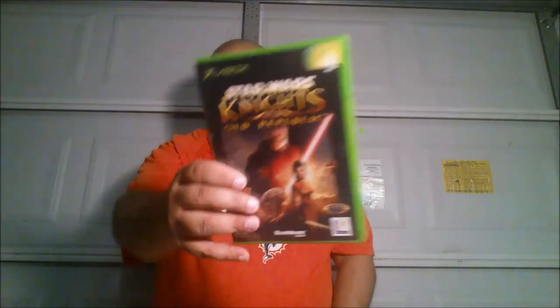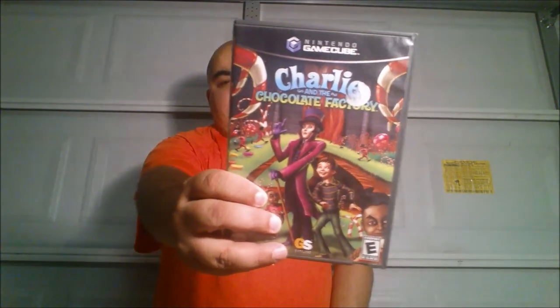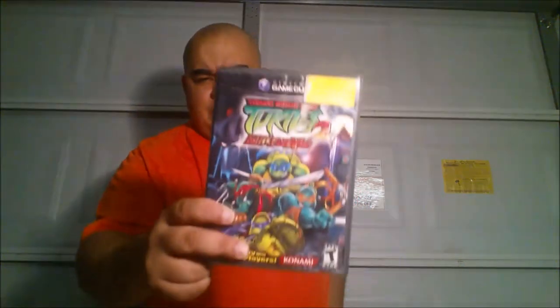And I got four more games for five bucks total: Xbox Star Wars Knights of the Old Republic, GameCube Charlie and the Chocolate Factory - complete, good condition - GameCube Backyard Baseball, and Turtles 2 Battle Nexus for GameCube, which is also complete. Super stoked about that one because it has SNES Turtles in Time that you can unlock and play.